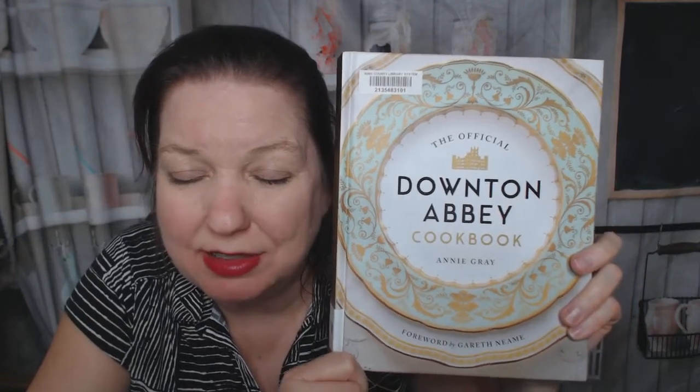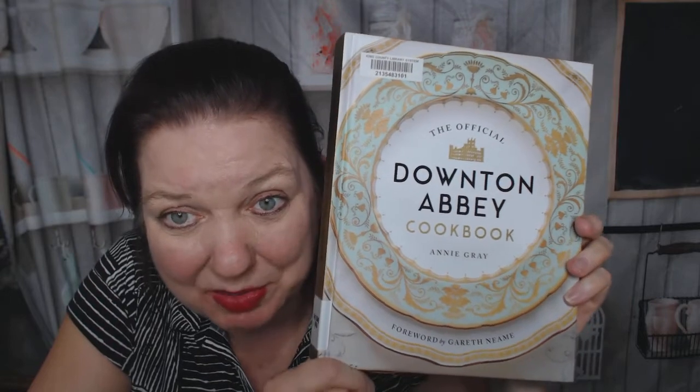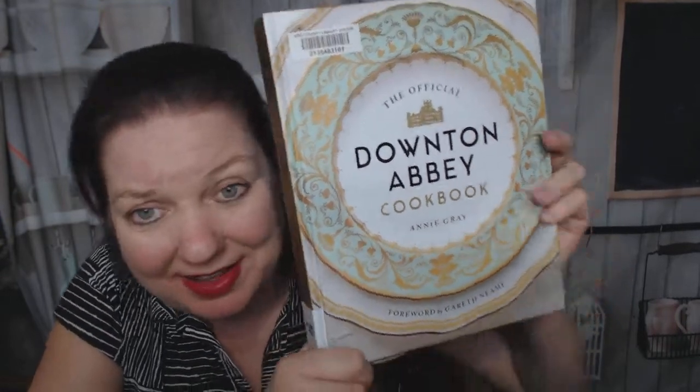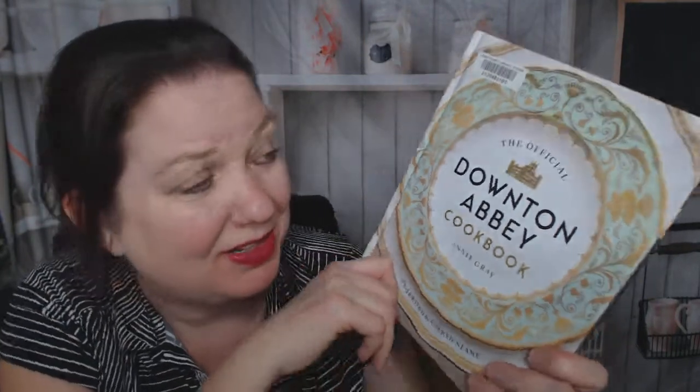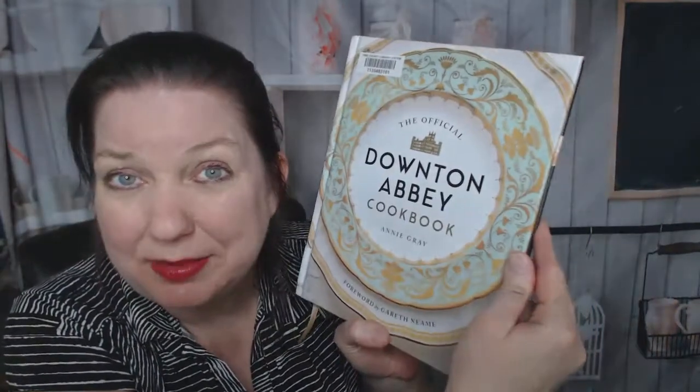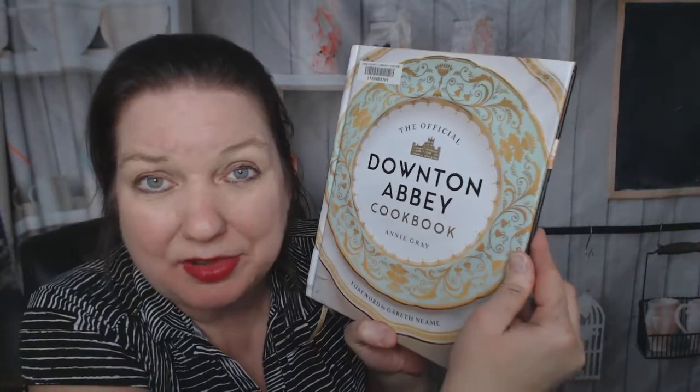Hi, this is Carrie from Cookbook Divas, and look what finally showed up in my library holds today. I reserved this back in fall. It is a super popular cookbook, and I should have just bought it. It's on Amazon, it's not that expensive, but I don't like to buy cookbooks I haven't looked through. Amazon lets you peek at a few pictures from the inside, but am I going to keep it forever? It takes up a lot of room on the shelf, but I'm a huge Downton Abbey fan. It's finally here, and I'm going to quickly do a look-through and take it back to the library in a day or two, because there's a whole bunch of people waiting in line. I want to be nice to them.